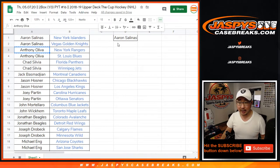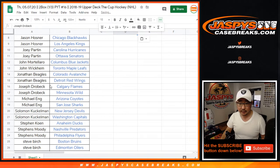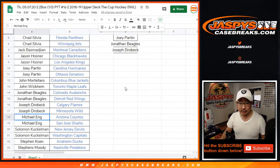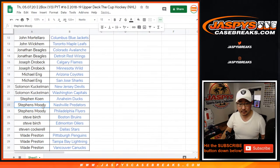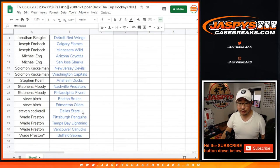Aaron got two — that's one entry. Anthony got two — one entry. Chad with two, one entry. Jason with two, one entry. Joey with two, one entry. John with two, one entry. Joe with two, one entry. Michael with two, one entry. Michael with two, one entry. Moody with two, one entry. Steve Birch with two, that's an entry. And Wade got four teams, so that's two entries.